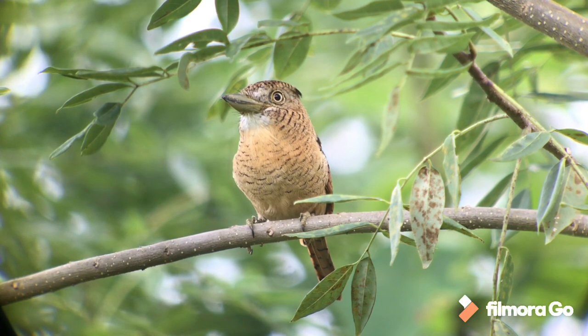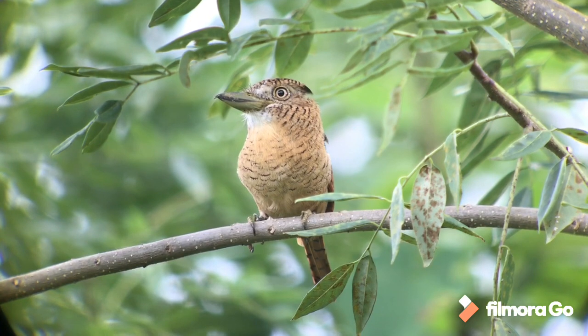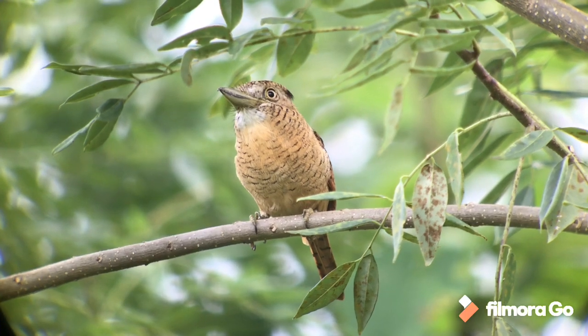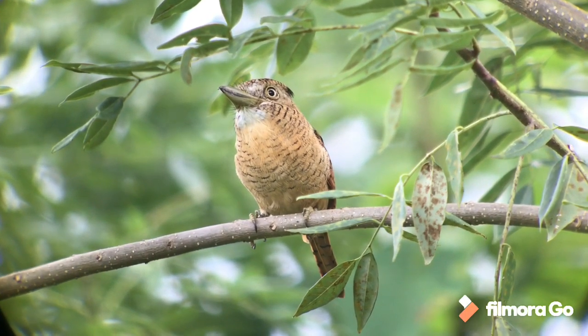I thought I'd start off with one of my personal favorites — this is the barred puffbird, a fantastic looking bird. Most of the puffbirds in Central America are black and white birds — the black-breasted, white-necked, and pied, which we've seen on this trip — but this one's a little bit different.